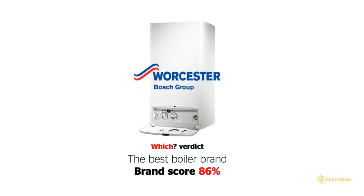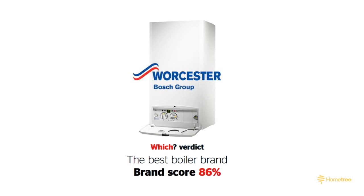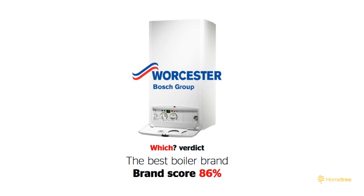The Worcester Bosch brand has an outstanding 86% Which score as well as a five-star customer score. It's not surprising really when you look at the exceptional efficiency, the brand's reliability, availability of parts and spares, and that it is easy to maintain.